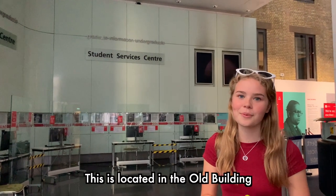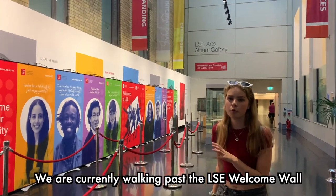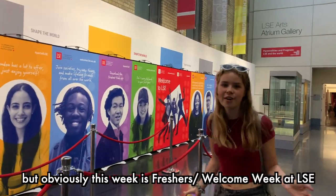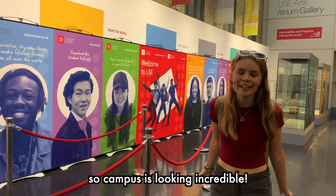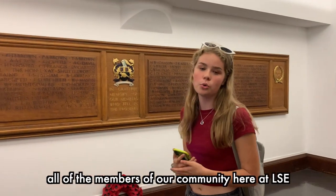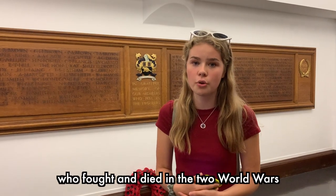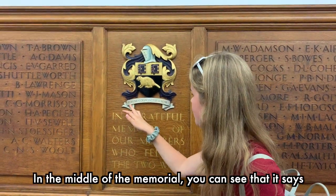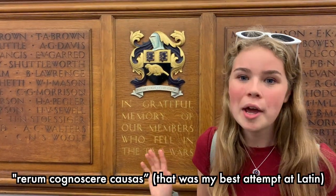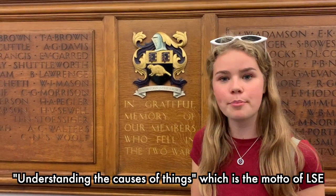We are currently walking past the LSE Welcome Wall. I'm not 100% sure if this is here all year round, but obviously this week is Welcome Week at LSE, and campus is looking incredible. Over here you can see the memorial which commemorates all of the members of the LSE community who fought and died in the two world wars. In the middle of the memorial you can see the Latin translation of 'understanding the causes of things,' which is the motto of LSE.